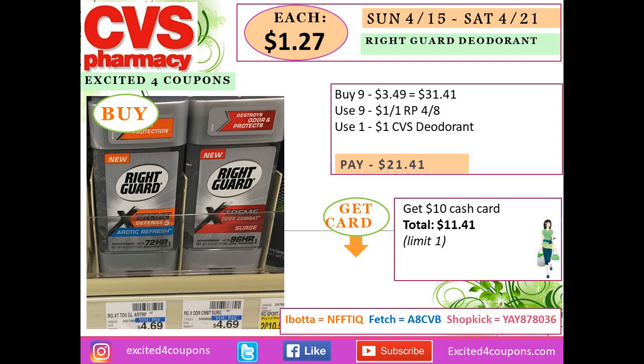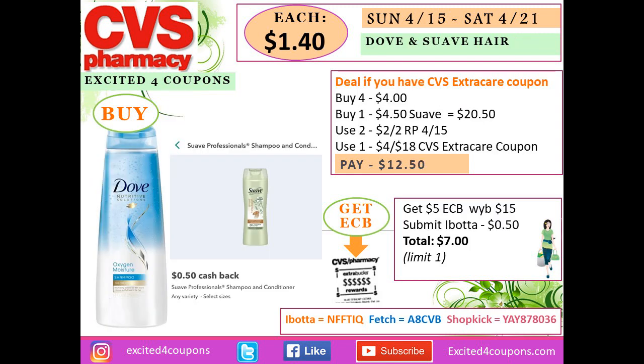This offer is: spend $30 and get a $10 cash card. Buy nine of the Right Guard deodorant on special for $3.49 each — total $31.41. Use nine coupons from the Red Plum insert we received last Sunday, and if you have a CVS deodorant coupon use it as well. You'll pay $21.41 but get back $10 cash card, making each deodorant $1.27.